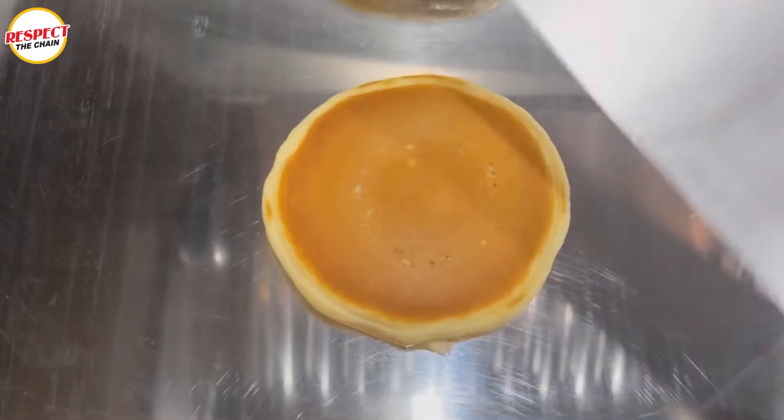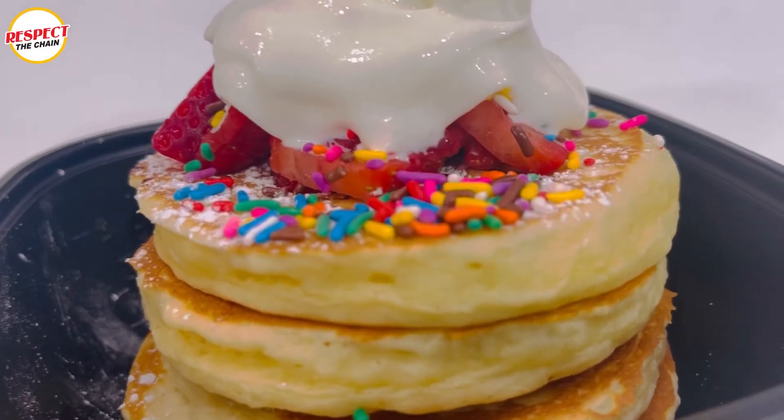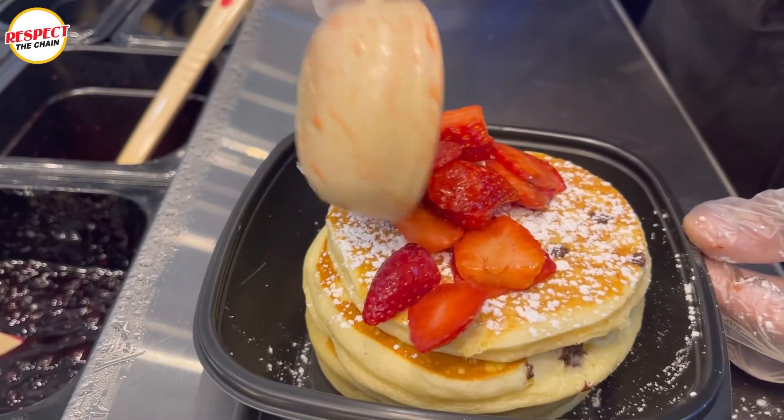Wow. That is unbelievable. You got the crisp from the brown on top of the pancake combined with that pancake fluffiness — and then poof! You have the crunch from the chocolate chips that are within the pancakes. And then on top of that, strawberries.